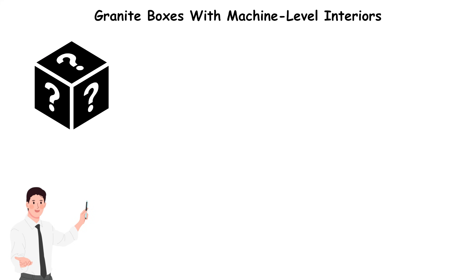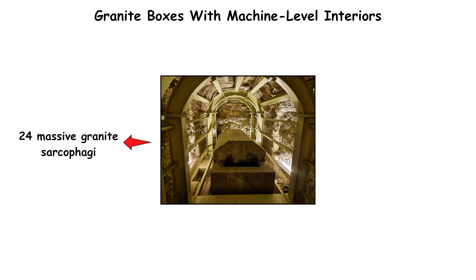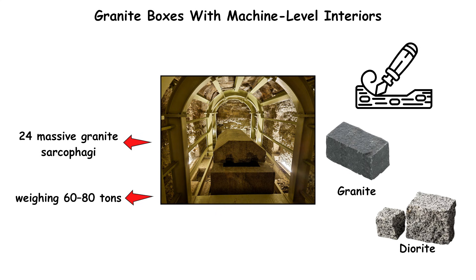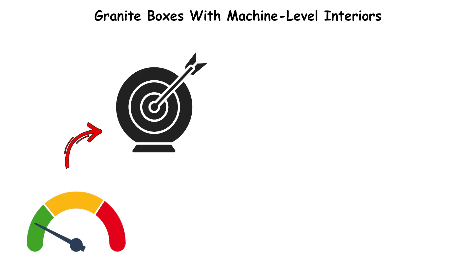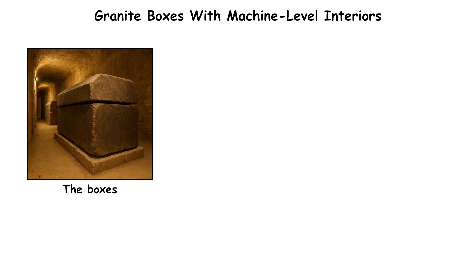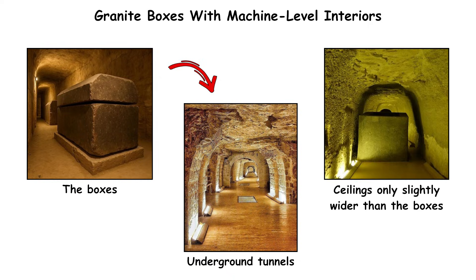Granite boxes with machine-level interiors. The mystery begins with finish. The Serapeum of Saqqara in Egypt contains 24 massive granite sarcophagi, each weighing 60 to 80 tons, carved from single blocks of granite or diorite. Their interiors are polished to mirror-like smoothness, with corners approaching perfect right angles — a level of precision difficult to achieve even with modern diamond abrasives. The boxes were transported into underground tunnels with ceilings only slightly wider than the boxes themselves.